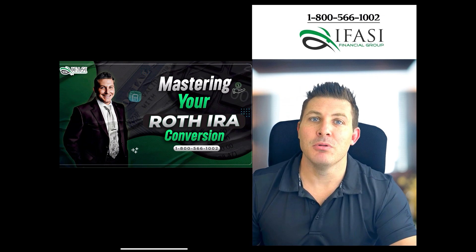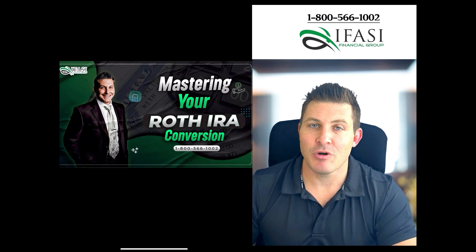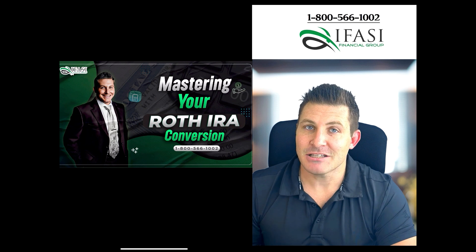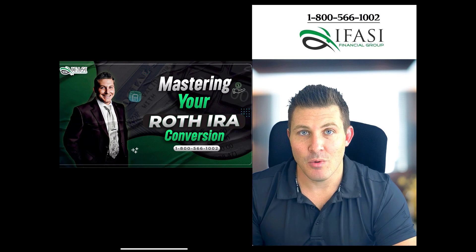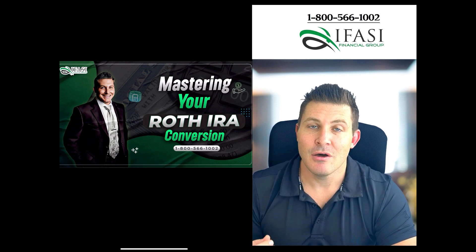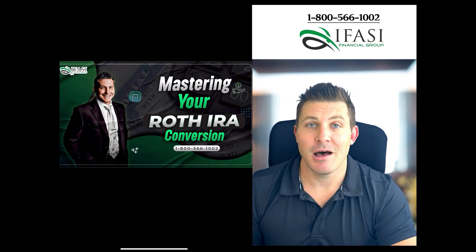It really comes down to: what's the problem that you currently have right now, and how is a Roth conversion going to help solve that problem? By making certain adjustments now, this is how you're going to have significantly more money in your pocket or significantly more flexibility when it comes time for retirement.